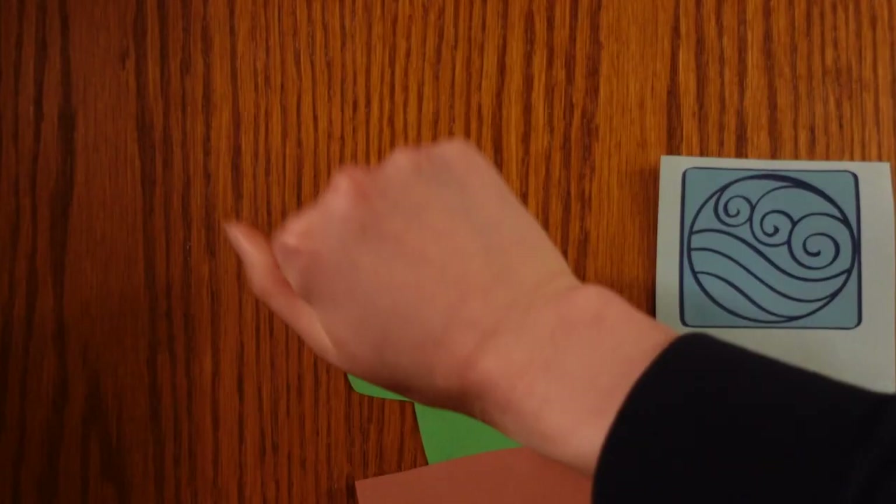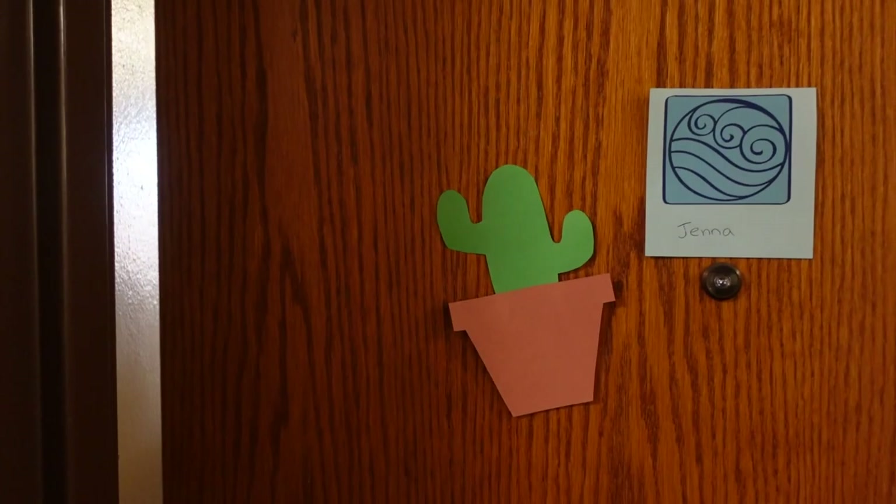Hey Metsers! Welcome back to Dorm Deep Dives where I bring you guys into one of the dorms here at the University of Michigan to show you what it's like. Today's dorm is Stockwell. Stockwell is known to be a more sophomore, junior, senior — basically non-freshman dorm. However, I do believe that some freshmen do live in Stockwell. It was very nice. I walked in and the lounge sitting areas are beautiful, which is something I really didn't expect. Shout out to Jenna who let us into her room.